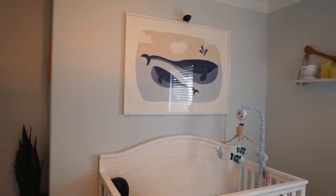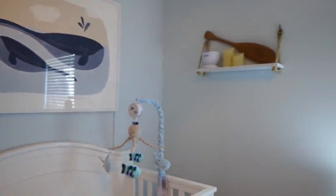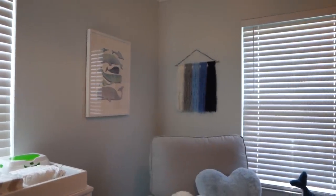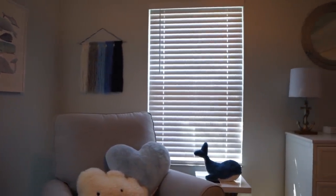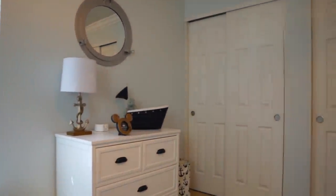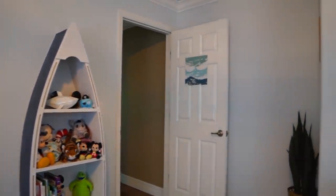We're going to start with just a quick pan around the room to give you guys a general idea of what everything looks like together. As many of you know, we did a water, beach, ocean, marine life themed room. Being native Floridians, it was just kind of a peaceful, calming theme. I really like the way it turned out. I definitely feel at ease being in this room — it's very relaxing, which was really just what I wanted as the overall feeling.